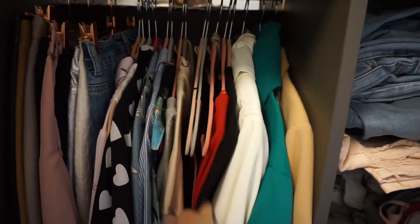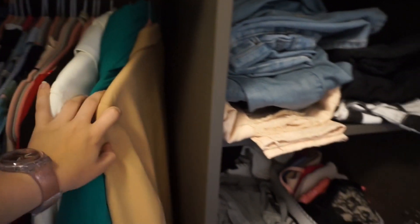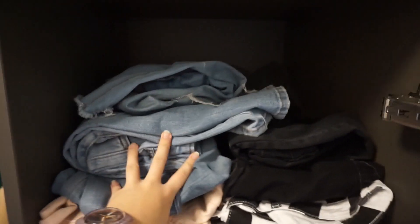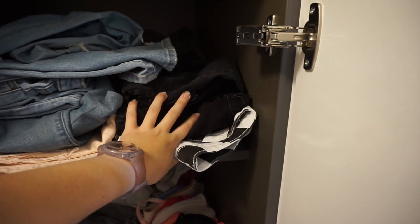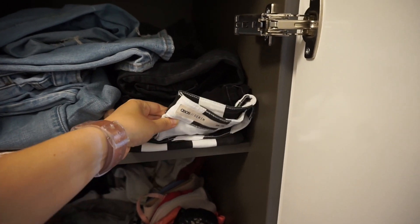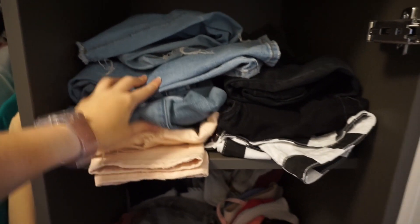Everything else that can be folded is folded down. In this section I have jeans and trousers — my black jeans at the front, then my white ones and straight ones, then my blue ones, then other coloured ones. At the back I have my trousers.